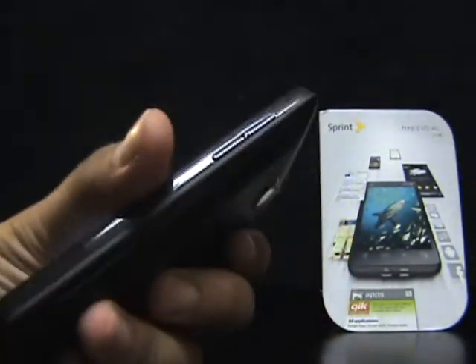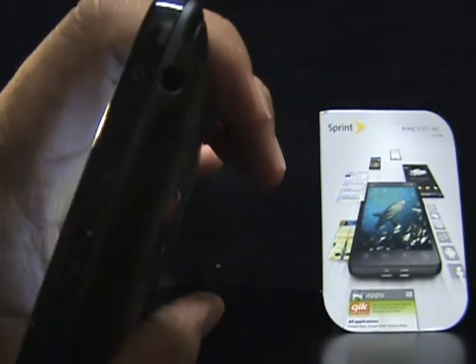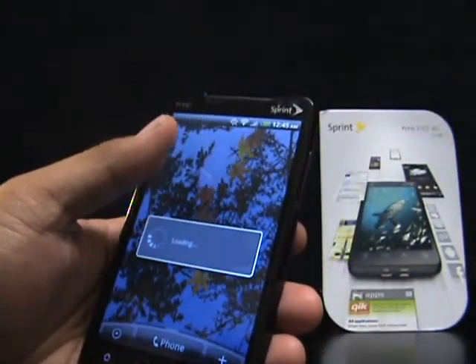Everything seems like it's in place and in order. The headphone jack is still in the same spot. For all you guys who already have Evos, congratulations.